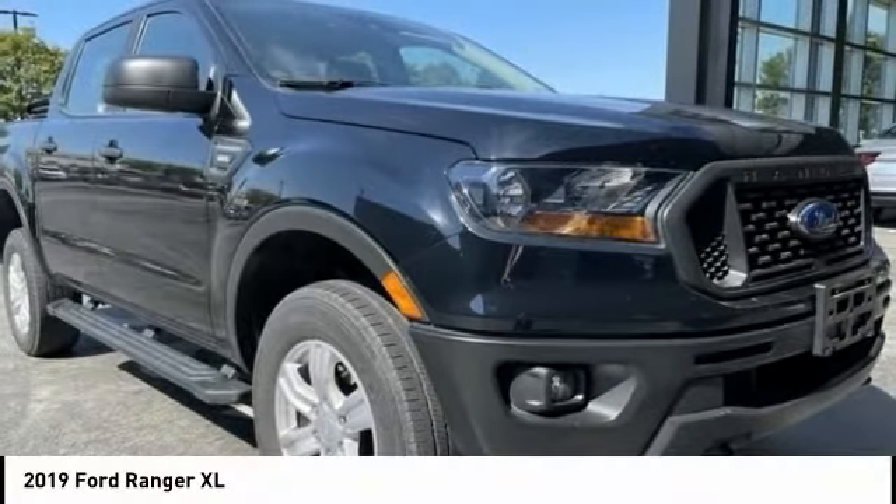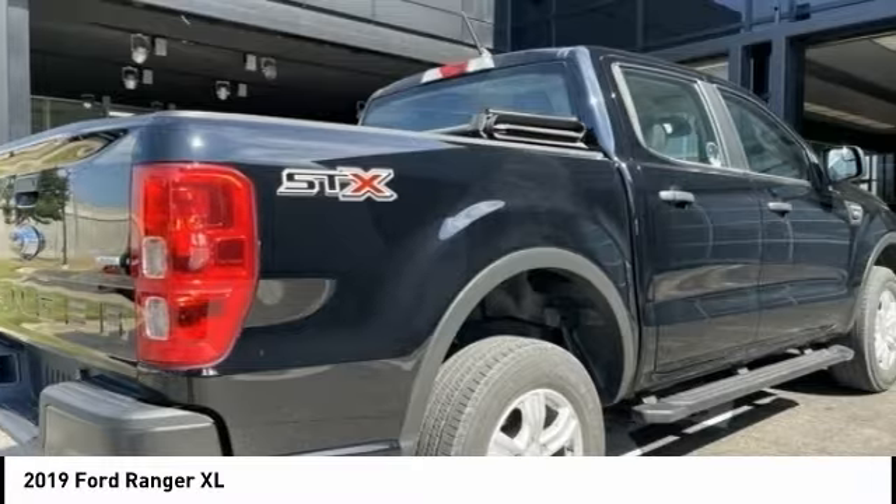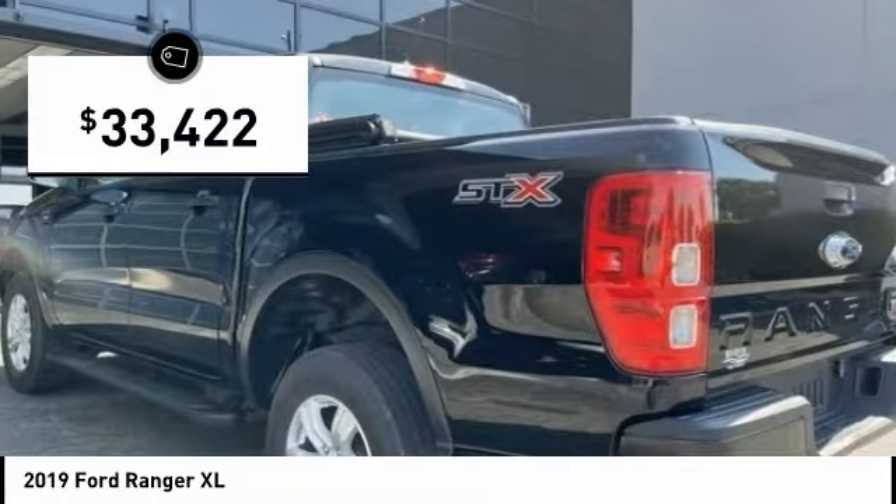Take a look at the 2019 Ranger. Tough inside and out, Ranger proves its mettle and is priced below $35,000.